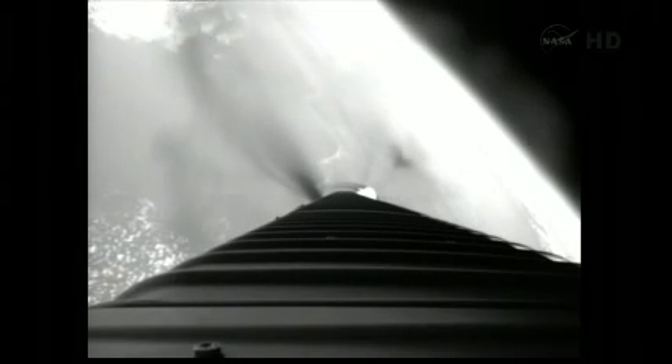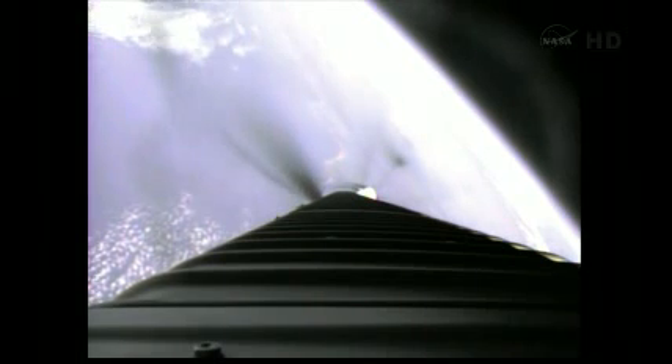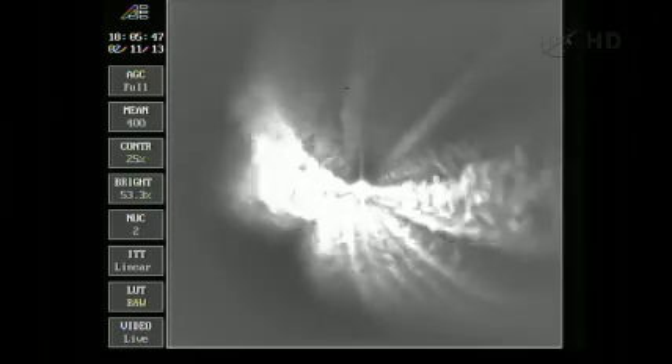Everything looking good. Seeing very small disturbances in the flight control system — very smooth ride. Continuing at 95% thrust, very little control activity on Atlas PU. Vehicle is now at 25% of liftoff weight, and we've now started a constant 5G acceleration phase.